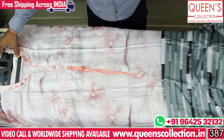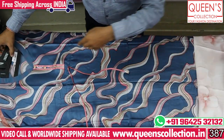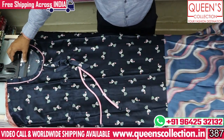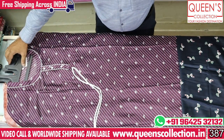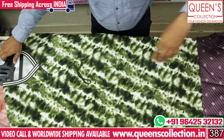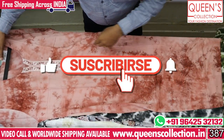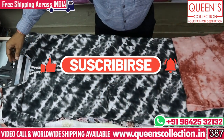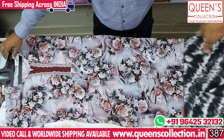We have a lot of fancy nighties, we have a lot of variety in cotton and satins. We have a lot of nighties, night shorts, front and back nighties, straight cut nighties. We have a lot of models and a lot of variety. Contact us at our number. We have available worldwide shipping facilities.